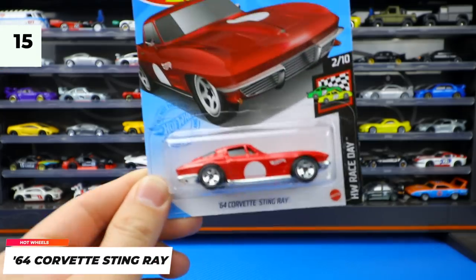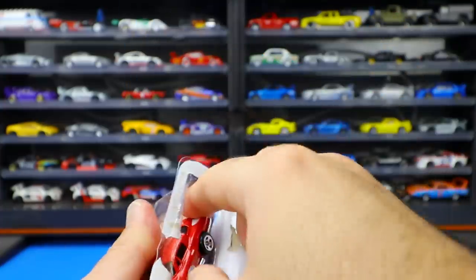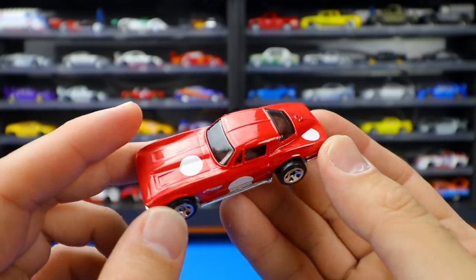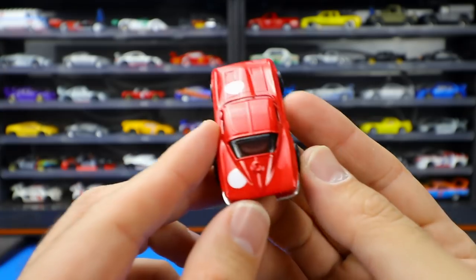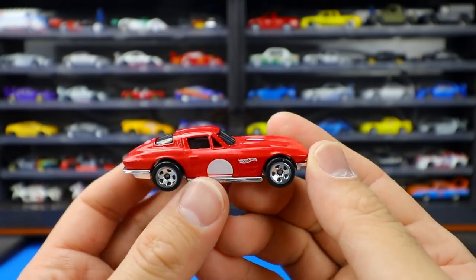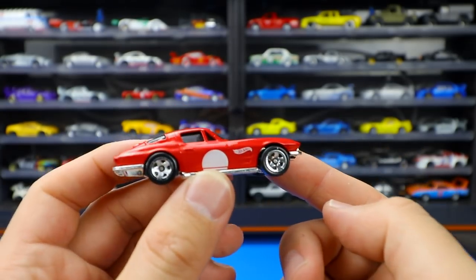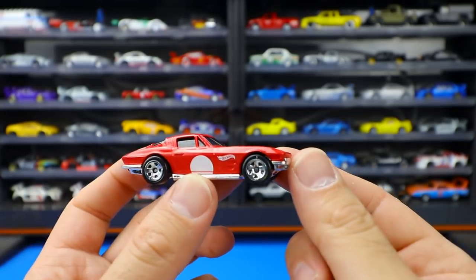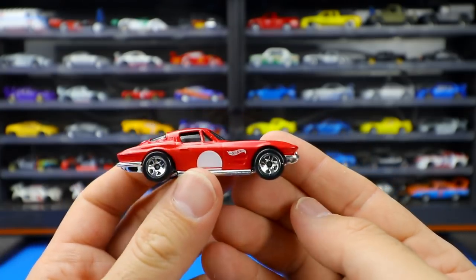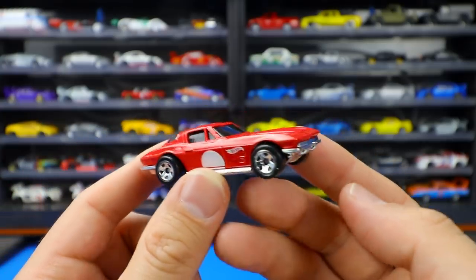1964 Corvette Stingray, new color variation from the Hot Wheels Race Day series — in a nice glossy red color. It's a very shiny red with white circle highlights for racing numbers. You can see the full back window — not the split one, as that was exclusive to the 1963 Corvette. Nice vent covers etched into the hood, a decent looking Corvette. I'd prefer a different color; these older Corvettes probably look better in blue, a darker color, or silver. But we'll surely get more color variations soon.